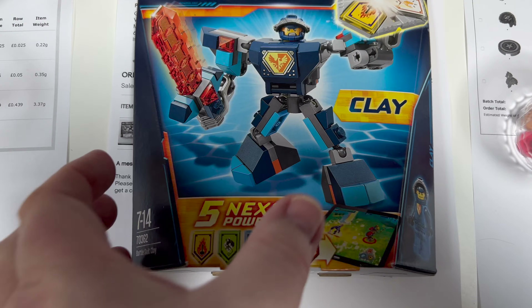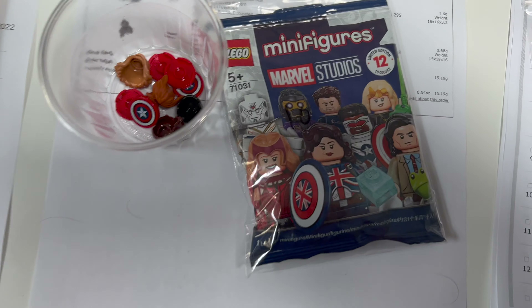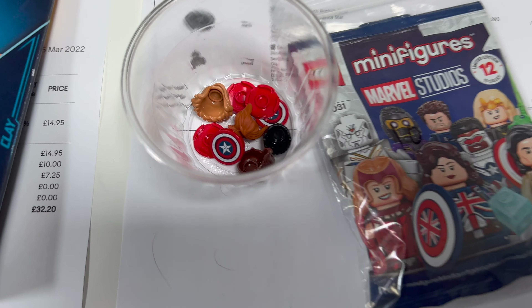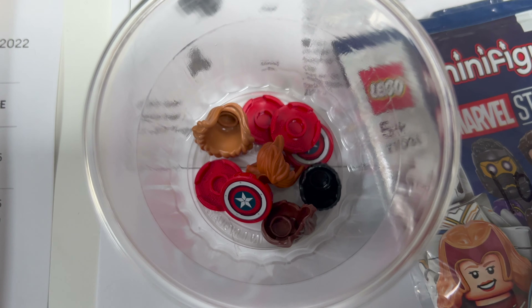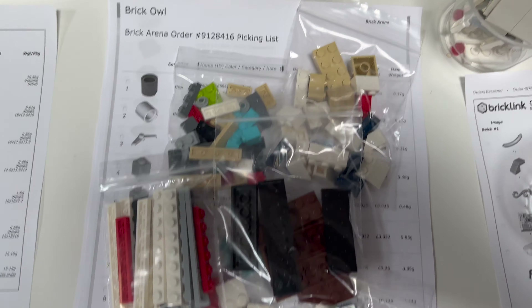Next one up is an eBay order for an Exo-Force sealed set — this is a buildable clay figure. Next one up we've got a Captain Carter minifigure from the Marvel Studios collectible minifigure series, and then a bunch of hair pieces and Captain America-style tiles.